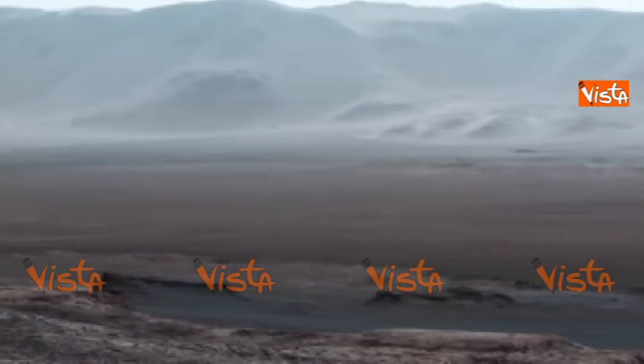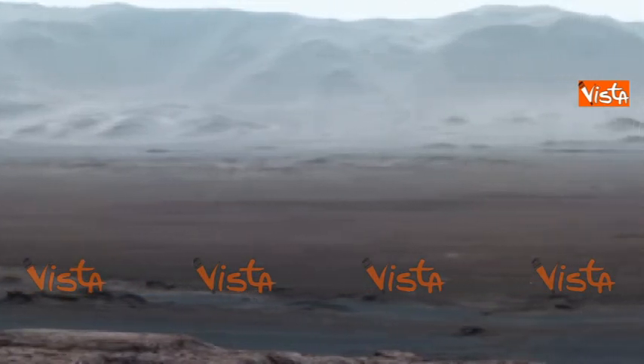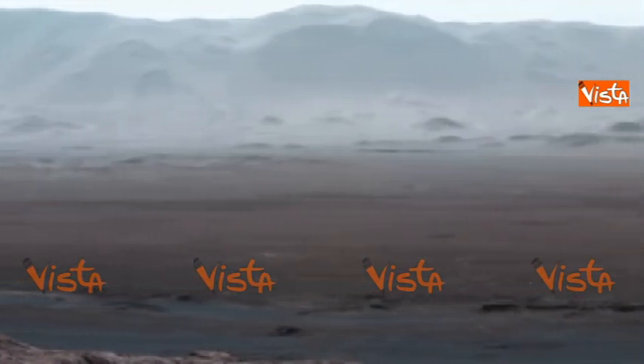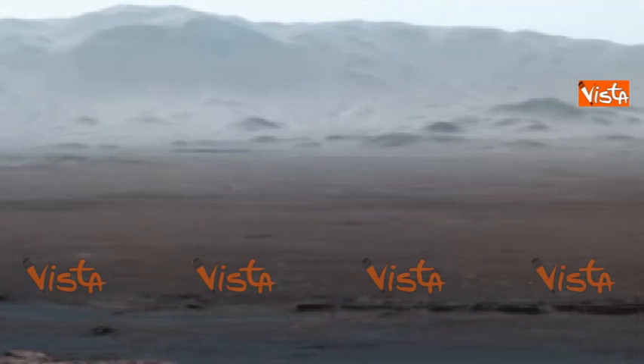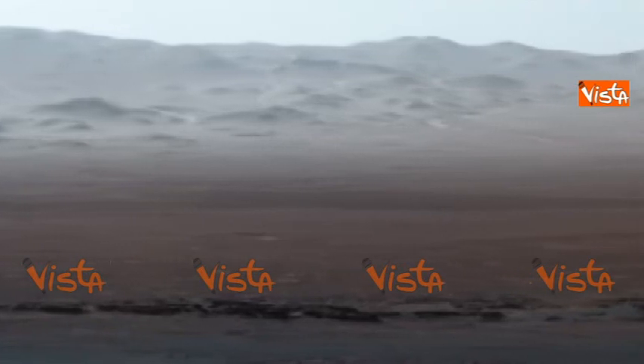Curiosity is inside Gale Crater, a huge basin made by an impactor about 3.8 billion years ago. The mountains across the crater floor are actually the northern rim of the crater, and they rise over a mile above the rover.